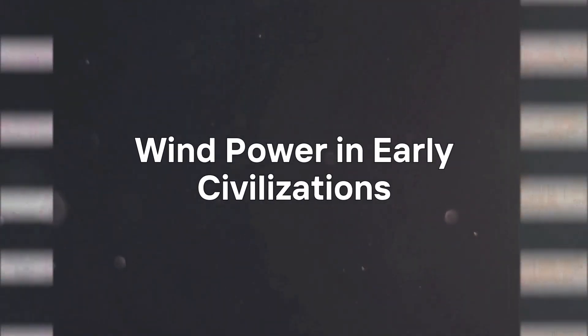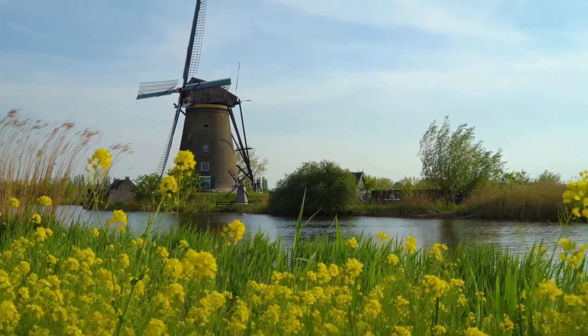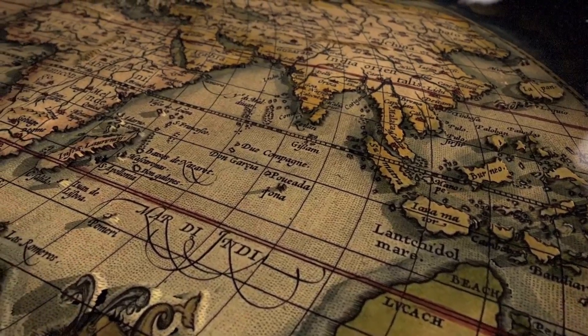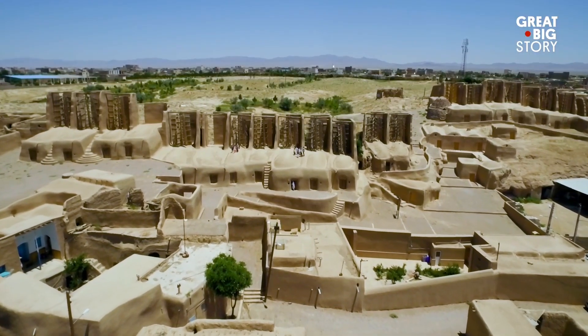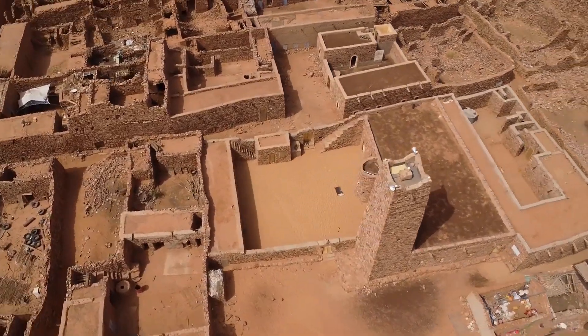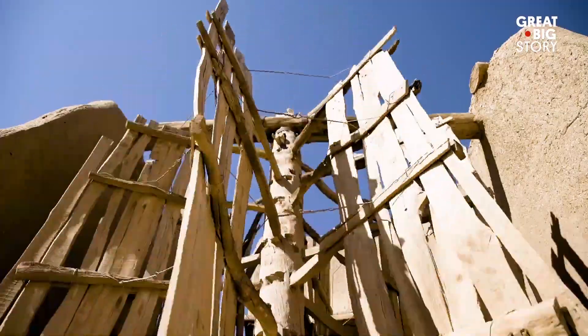Harnessing the power of the wind is not a modern concept — it is ancient ingenuity at its finest. As early as 500–900 AD, Persians built vertical axis windmills to grind grain and pump water. These simple yet effective machines capitalized on natural wind currents to ease labor-intensive tasks, forming the blueprint for later innovations.